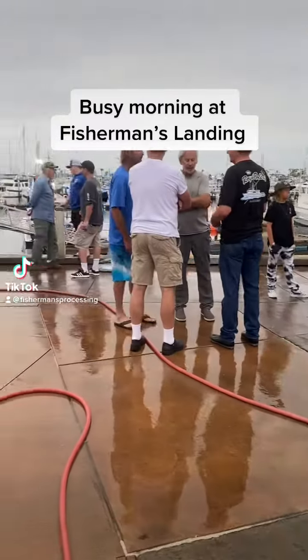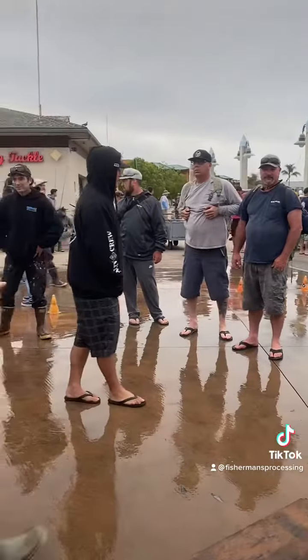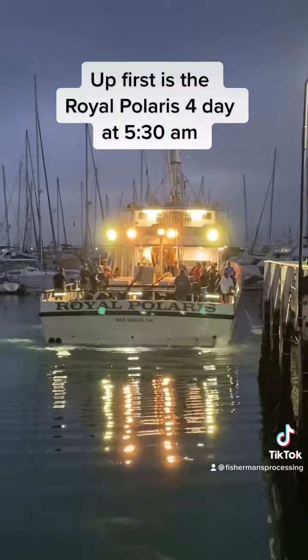It's a busy morning for us, with six long-range boats due back at various landings. Right now you're looking at the action at the top of the dock while we unload the Royal Polaris.